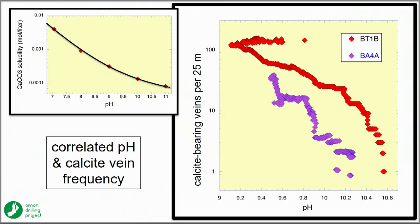It turns out that the abundance of calcite veins in the boreholes is very strongly correlated with the pH of the water in the boreholes today. That seems obvious, but it doesn't have to be — if the calcite were ancient, there's no reason it would have to correlate with present-day borehole water compositions.